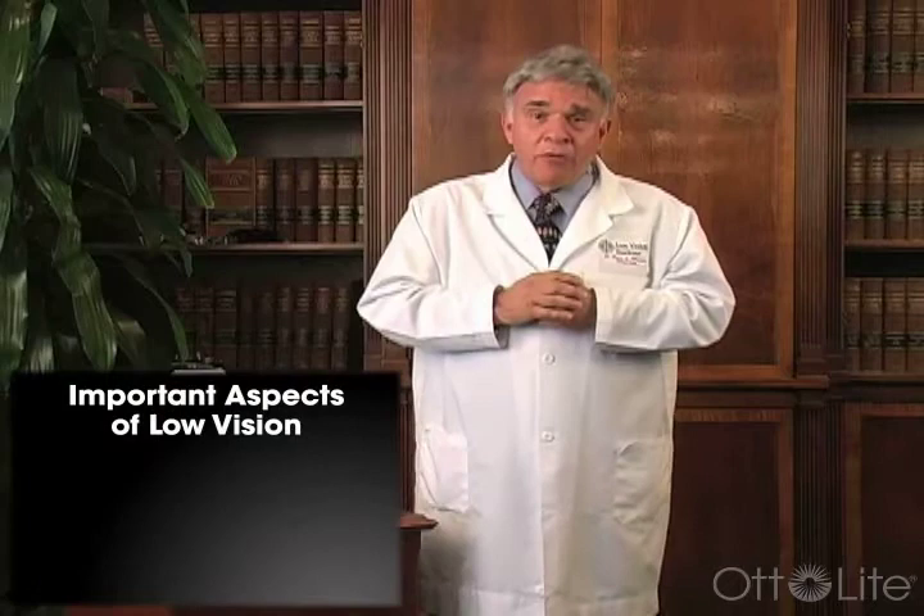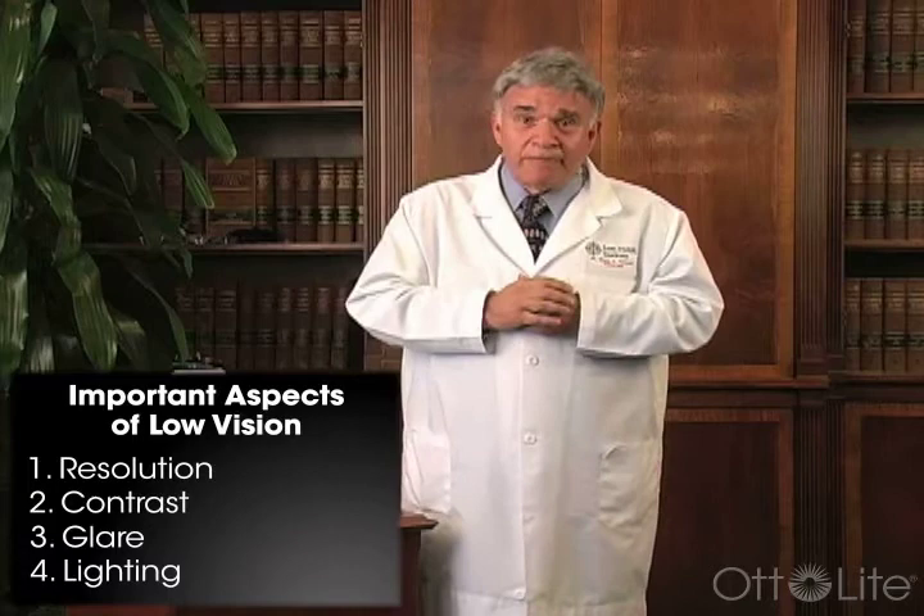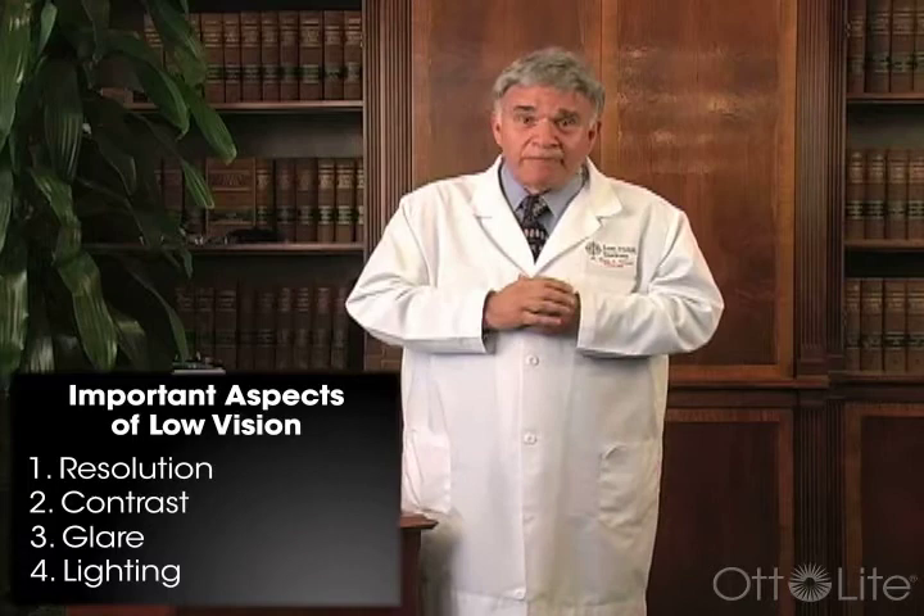When we're dealing with vision, there are a number of different aspects that become very important: resolution, contrast, glare, and lighting are among the most important. Light is a very important entity, especially if we're trying to compensate using vision or using an optical form of correction such as glasses, simple telescopes, or telemicroscopes. I'll show you some of those in a couple of minutes. But when we try to compensate using light, it's important to understand how light actually functions.